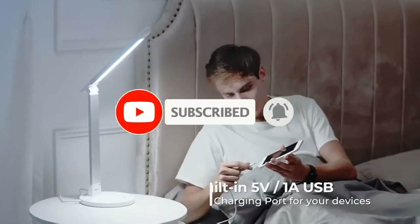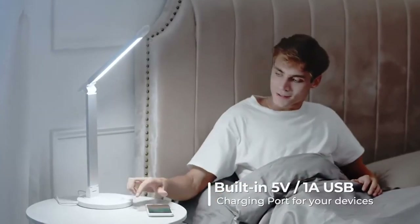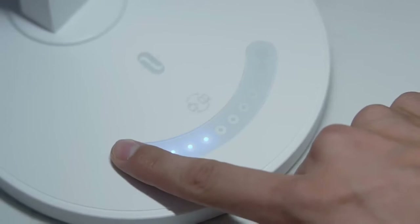If you're here for the first time on our channel, please subscribe and hit the bell button for the daily video notification. So without further ado, let's get started.